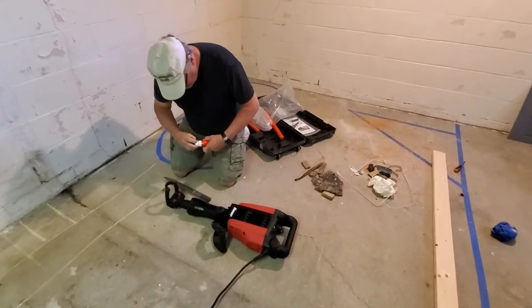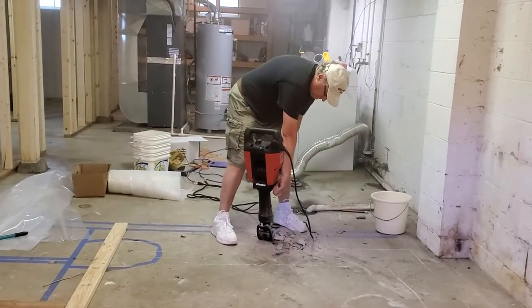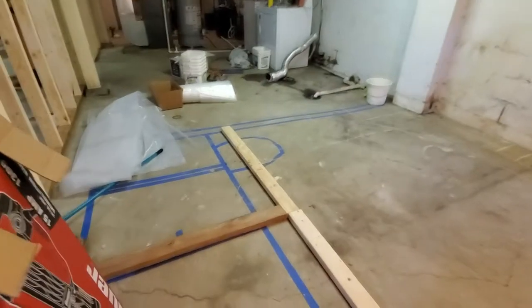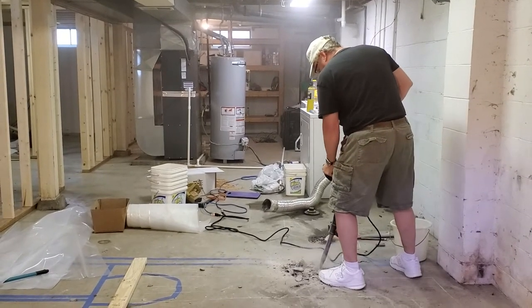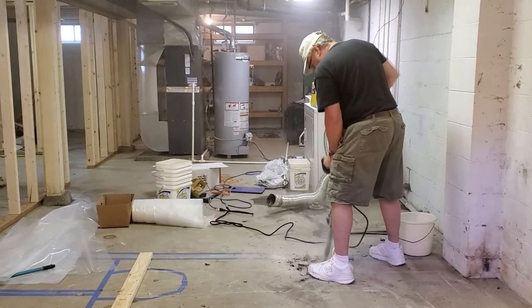Two weeks ago, on Father's Day, my dad got himself a brand new toy — a jackhammer — and he wanted to come over and try it out. We needed to excavate the concrete, then dig down to the plumbing so that when Steve came over he could access all of the in-ground plumbing that was already there and make adjustments. A brand new jackhammer probably should have been a red flag, but I let him try it out anyways. We all make mistakes.